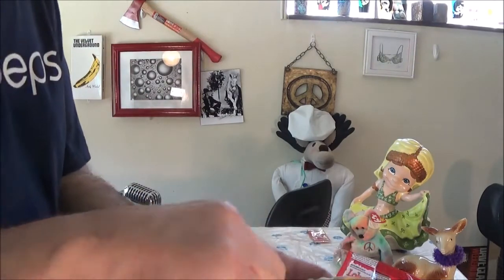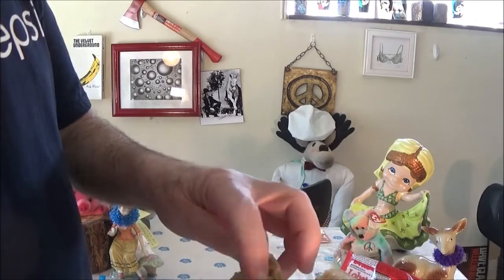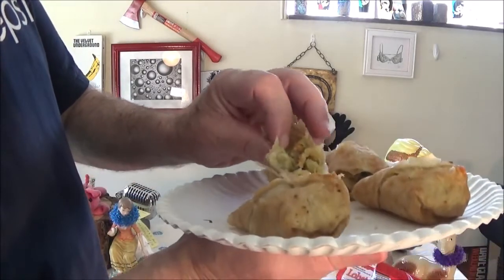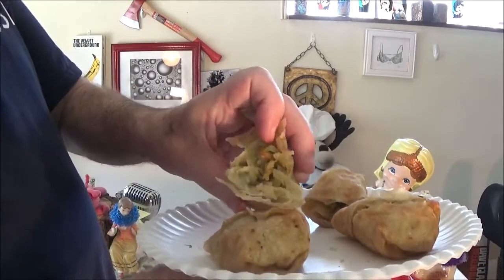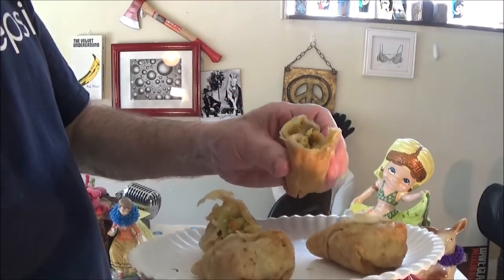We're going to give you a little look-see on the inside here. I don't think you're going to be able to see this good. This is the lobster one, and this is the shrimp one.